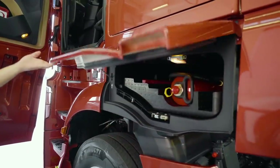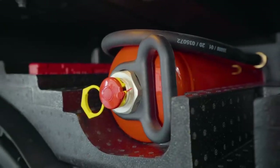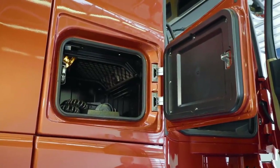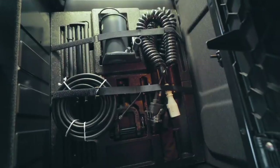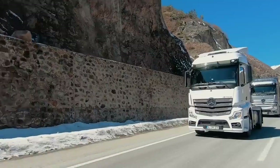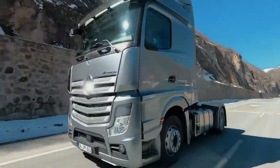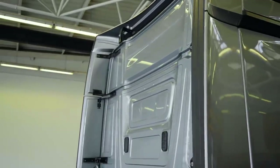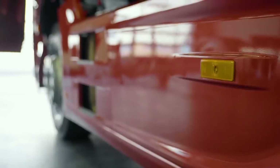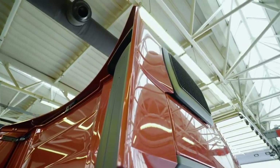Yeni Actros çekicilerde, aracın sağ ve sol tarafındaki saklama dolaplarında muhafaza edilen 6 kg'lık yangın söndürücü, ikaz üçgeni, lastik şişirme hortumu, teleskopik kriko, treyler elektrik bağlantıları, çeki demiri ve avadanlıklar da standart olarak sunulan donanımlardır. Actros 18-45 LS çekicilerde standart sunulan üst rüzgarlık, Actros 18-48 LS çekicilerde standart olarak sunulan üst ve yan rüzgarlıklar, Actros 18-51 RES aracında bu rüzgarlıklara ilave olarak standart sunulan yan etekler araçların aerodinamiğini iyileştirir ve yakıt tasarrufuna önemli ölçüde katkıda bulunur.